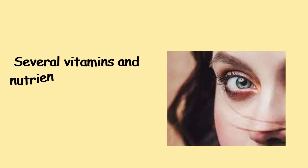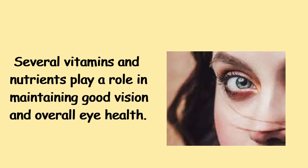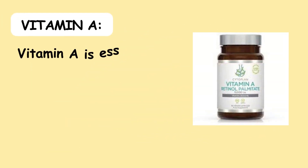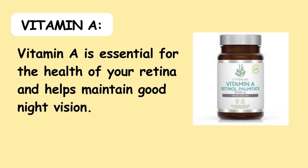Several vitamins and nutrients play a role in maintaining good vision and overall eye health. Here are some of the key vitamins that are often recommended for promoting good vision. 1. Vitamin A — Vitamin A is essential for the health of your retina and helps maintain good night vision.